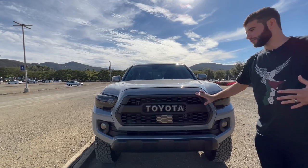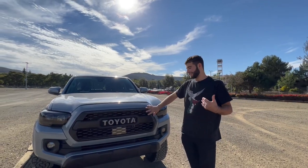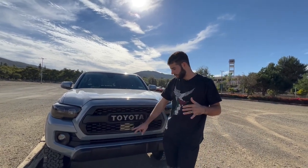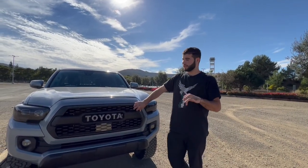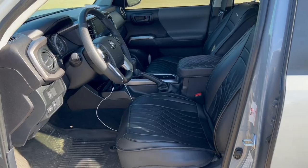Next one is going to be this TRD Pro grille. If you're trying to upgrade your Tacoma and make it look better, this is one of the go-tos. The one I have linked actually comes with raptor lights in the package. It's compatible with basically every third-gen Tacoma — 2016 and up. This one's going to be about $180, though the price differs sometimes, but you guys can snatch a good deal and it would make a great gift.